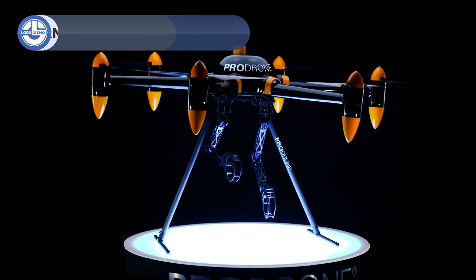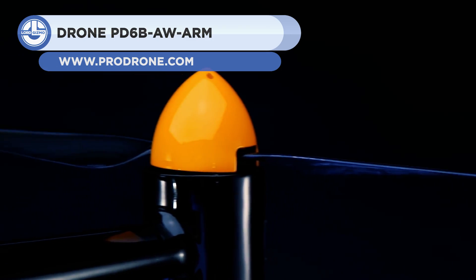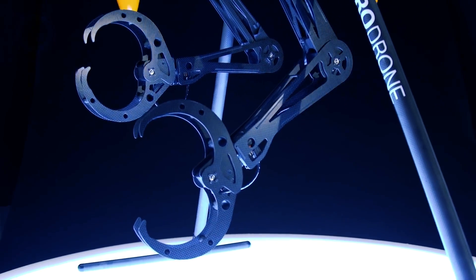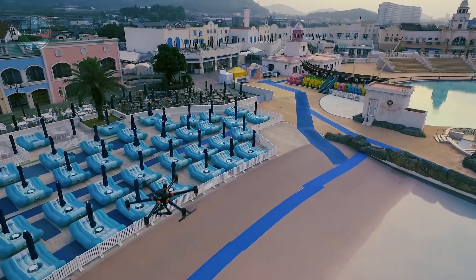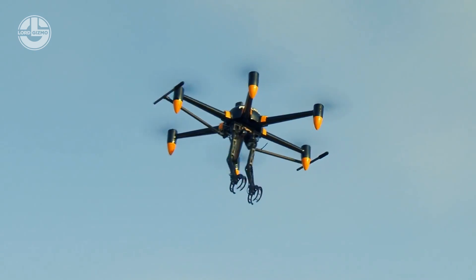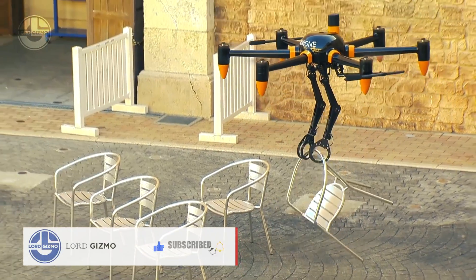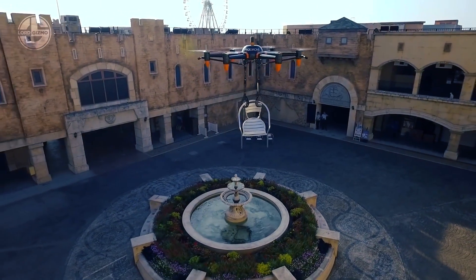Up next, we have the Drone PD-6B. A Japanese company has created this water-repellent, waterproof drone for a variety of activities, including monitoring the development of coral reefs and controlling fishing areas. It comes standard with a GoPro Hero 5 and two unique arms. The drone weighs 44 pounds and can carry payloads weighing up to 22 pounds. It can fly at a max speed of 37 miles per hour.